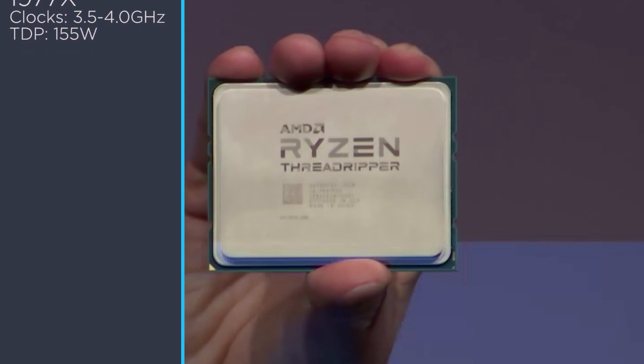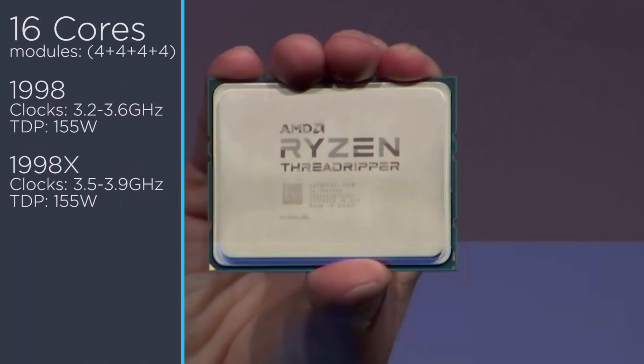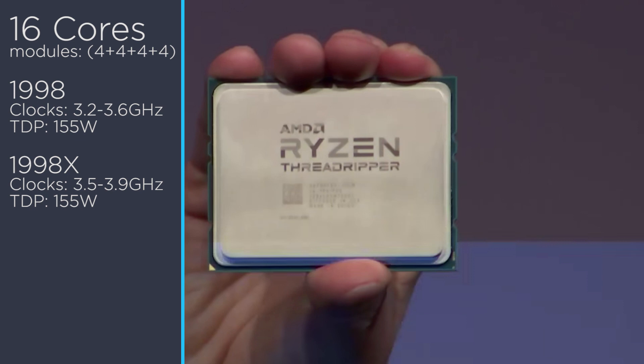Lastly, the behemoth 16-core, 32-thread CPUs have some very respectable clock speeds. These are four modules with four cores apiece. First up is the 1988 with a 3.2 gigahertz base and a 3.6 gigahertz boost. The XFR version is called the 1988X and has a base clock at 3.5 with a boost of 3.9 gigahertz.